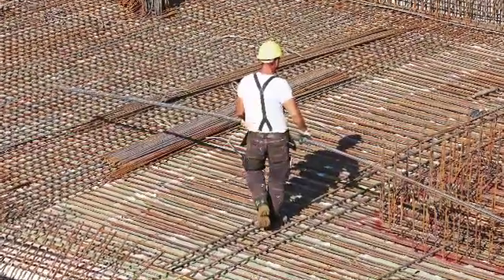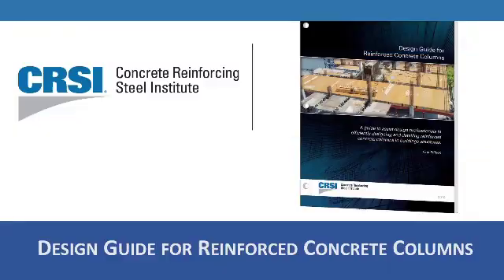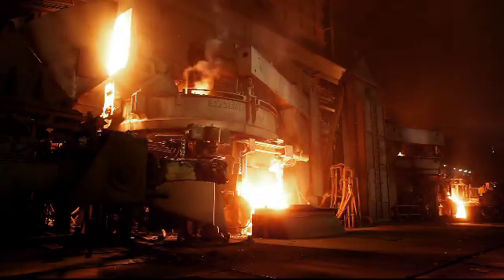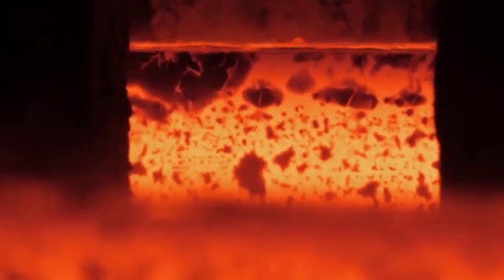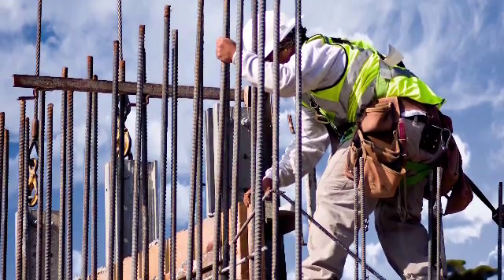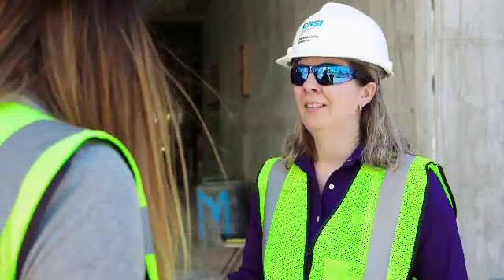Founded in 1924, the Concrete Reinforcing Steel Institute is one of the oldest trade associations in America. Its corporate members include rebar producers, or steel mills, fabricators, placers, manufacturers of bar supports, splices, and construction accessories. Professional members include architects, engineers, and contractors.